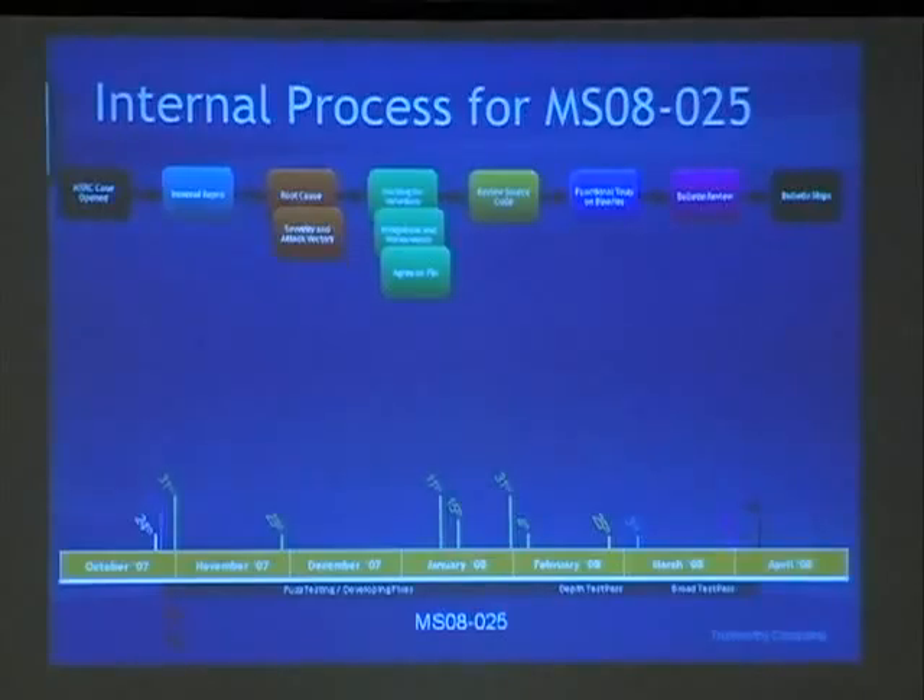One thing you might notice from that process: we're really optimizing for compatibility — making sure we don't break anything. When I started in 2003, we released every Wednesday and would spend the rest of the week cleaning it up, often re-releasing the same update the next Wednesday. Customers came to us and said 'you're killing us, your updates are breaking all kinds of stuff.' So we switched to a strong focus on compatibility and not breaking things. Yes, it ends up taking longer — but that's our emphasis and philosophy for servicing vulnerabilities that we don't think are being actively exploited.